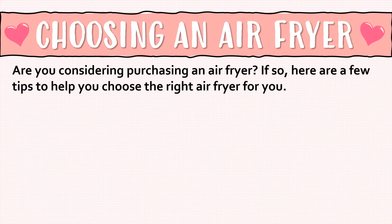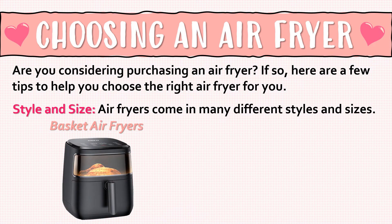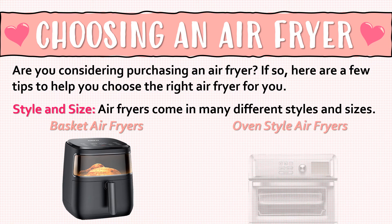Are you considering purchasing an air fryer? If so, here are a few tips to help you choose the right air fryer for you. First, let's talk about style and size. Air fryers come in many different styles and sizes. We have our basket air fryers, and the baskets come in round and square. We also have oven-style air fryers, which look like a little mini oven and can do a lot of different things.